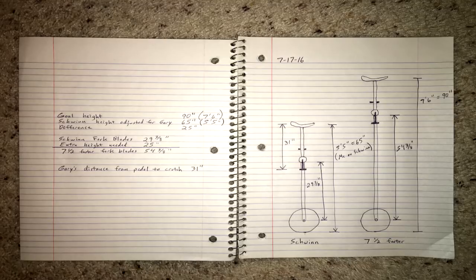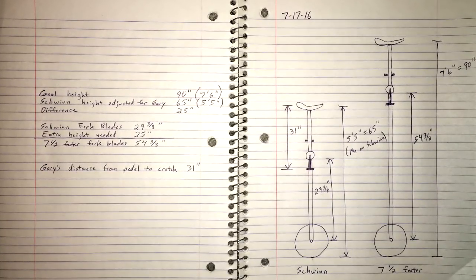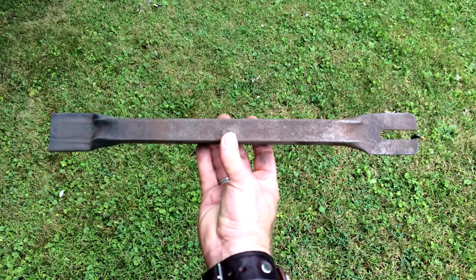Tommy's made lots of seven and eight footers, but I was the first to request a seven and a half footer. For that he had to modify his seven-footer design — rather than just make it six inches taller, he made sure we'd arrive at that height with the seat adjusted for my legs, which are short. The change was made in the length of the fork blades — for my custom uni, they would need to be a little over 54 inches long, or 54 and three-eighths to be exact. Those fork blades ended up being the first thing we worked on. Tommy pulled out a long piece of one-inch square tubing and we cut two pieces to length. Torches will be used to get the metal red hot so that we can smash it with Da Crusher. What is Da Crusher? You're about to find out.